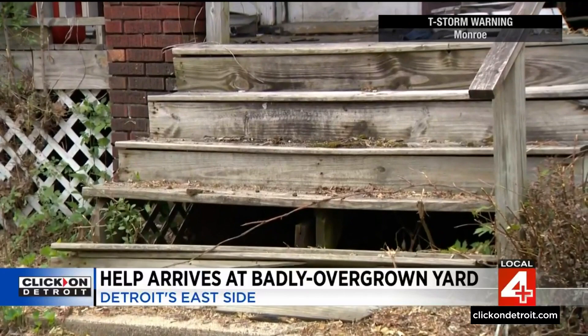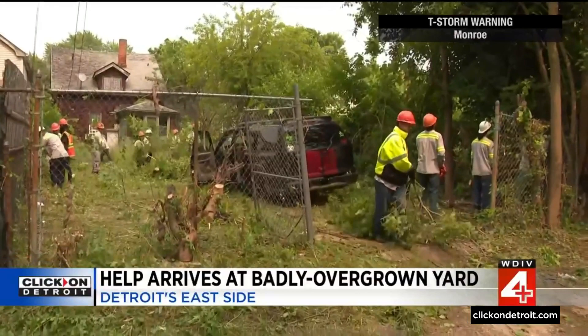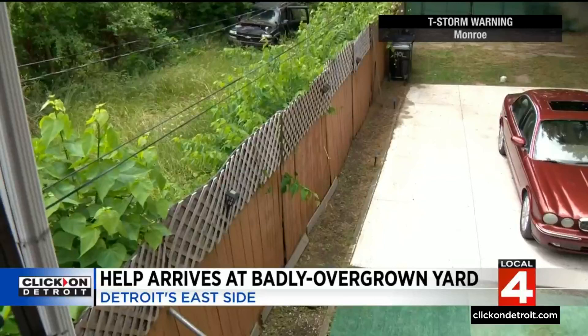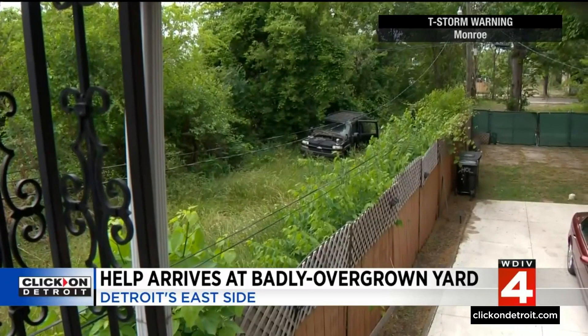There are cats and animals going up under the steps, having kittens and coming over into his yard. Thankfully, the city is here to take care of the problem again, cleaning the place and mowing the grass that was so high it was close to pushing Mr. Holloway's entire fence over. He says he had to call the news in order to get the ball rolling, and he's hoping more can be done so he doesn't find himself looking at a jungle every few weeks.